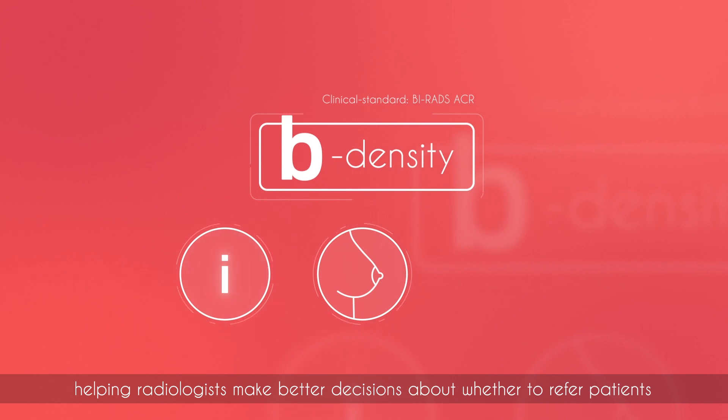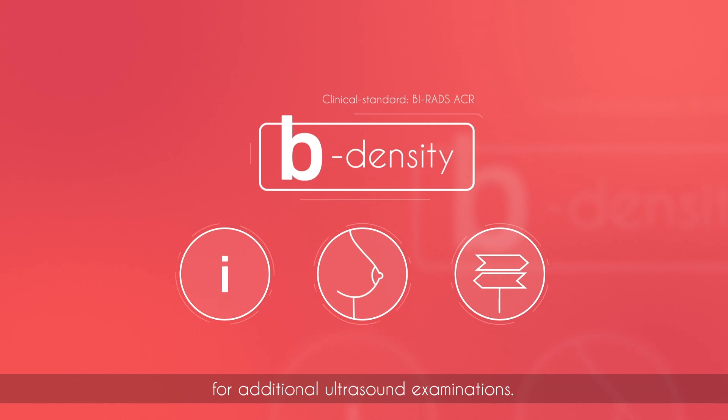The B-Density module provides standardized information on breast density, helping radiologists make better decisions about whether to refer patients for additional ultrasound examinations.